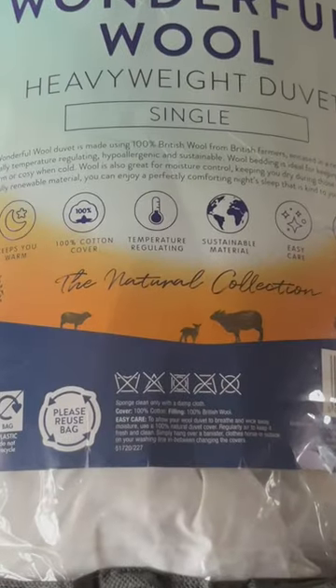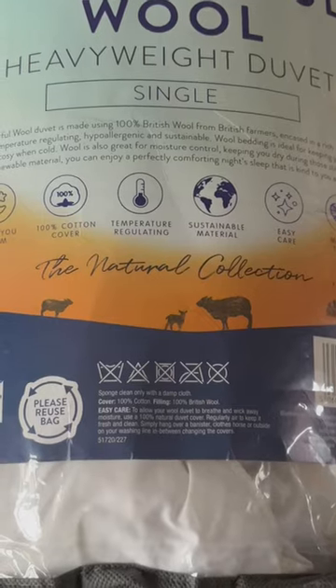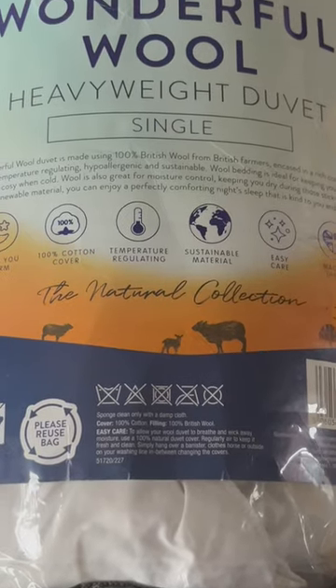I just had a delivery of something that's going to keep me nice and warm in the winter when I'm car camping and overlanding. Check this out — I've got a wool heavyweight duvet, or as they're known in the US, I believe they're called a comforter.